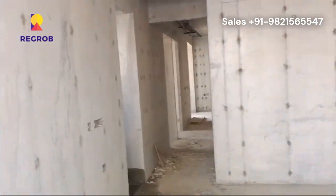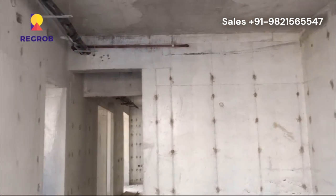If you are looking for a flat in this project, please call our property experts at the number given in the description.